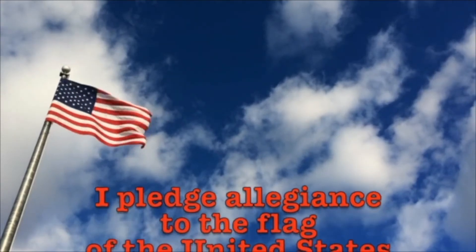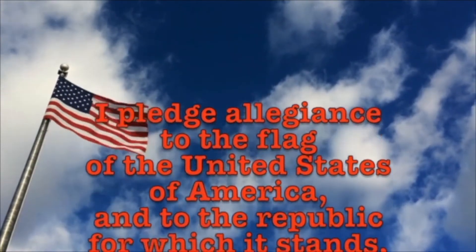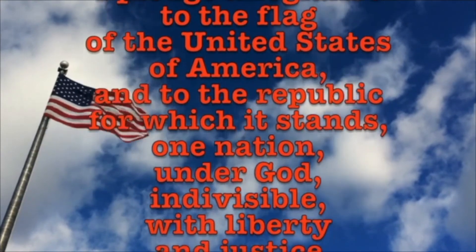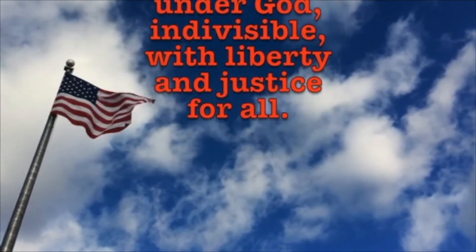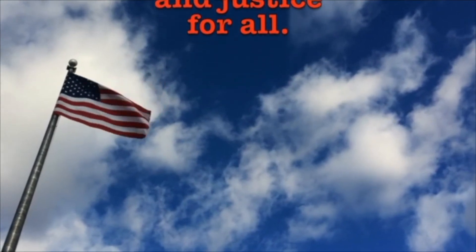Now let's all stand for the Pledge of Allegiance. I pledge allegiance to the flag of the United States of America, and to the republic for which it stands, one nation, under God, indivisible, with liberty and justice for all.